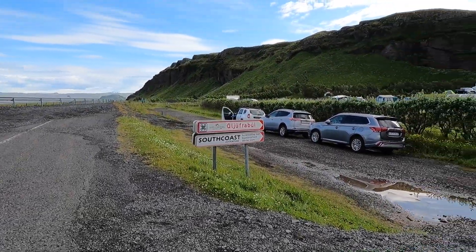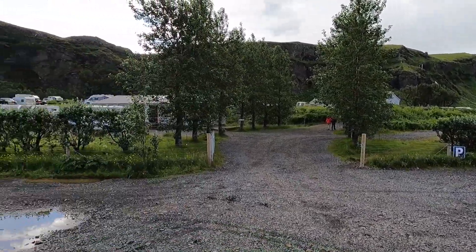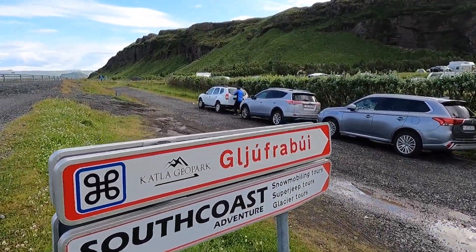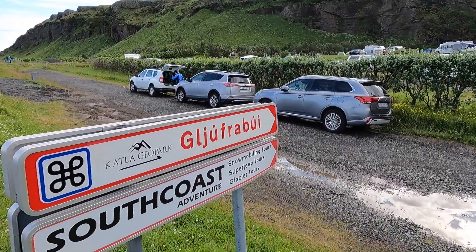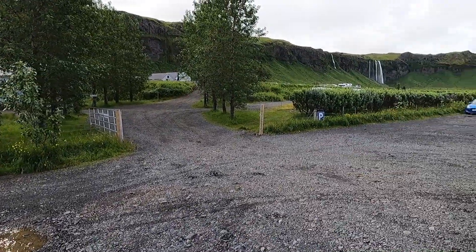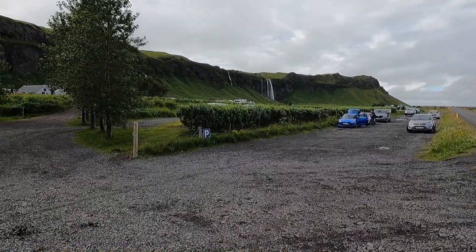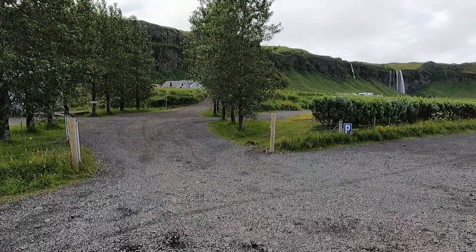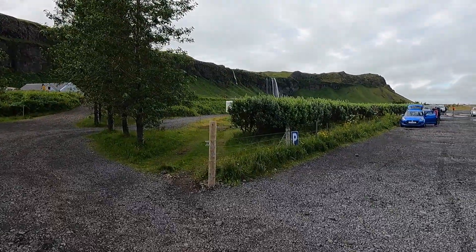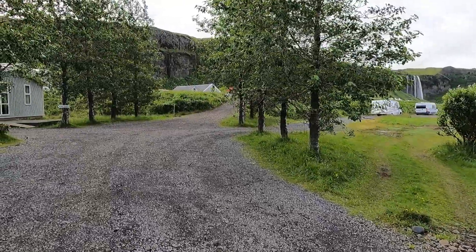This is my first destination in the south region in Iceland, and I am on my way to a waterfall called Gljufrabui — feel free to correct my pronunciation. This is the parking area — if I'm not mistaken, parking here is free. When you get to this area, just park somewhere here where it's free, and then you can visit both waterfalls: Gljufrabui